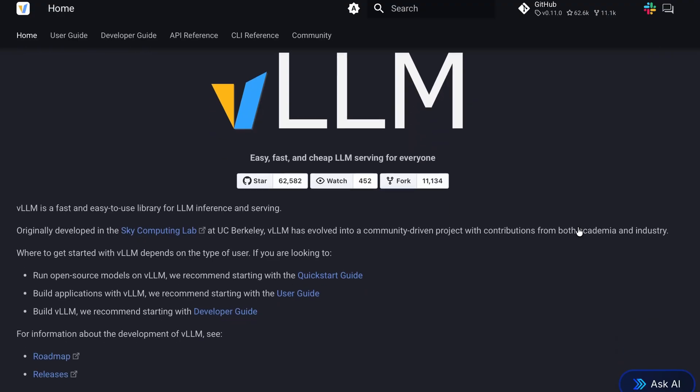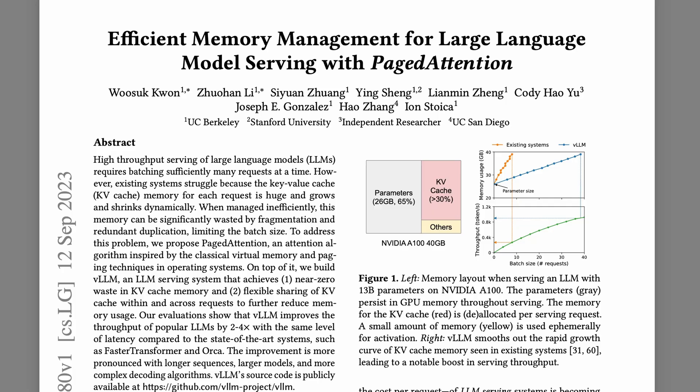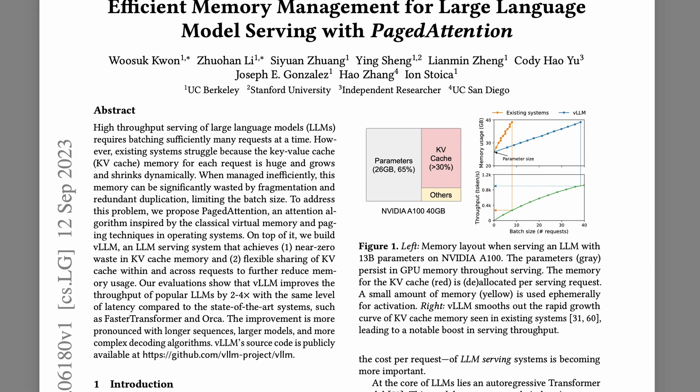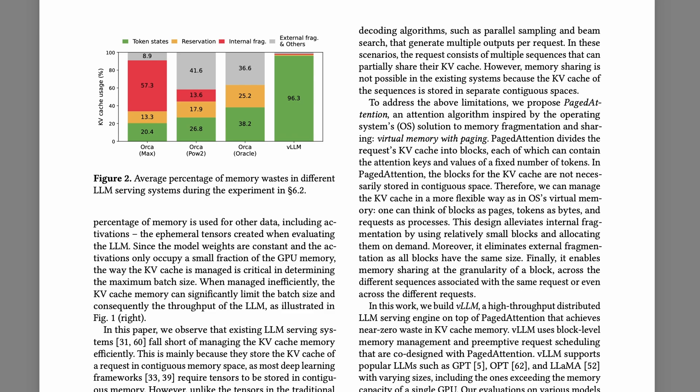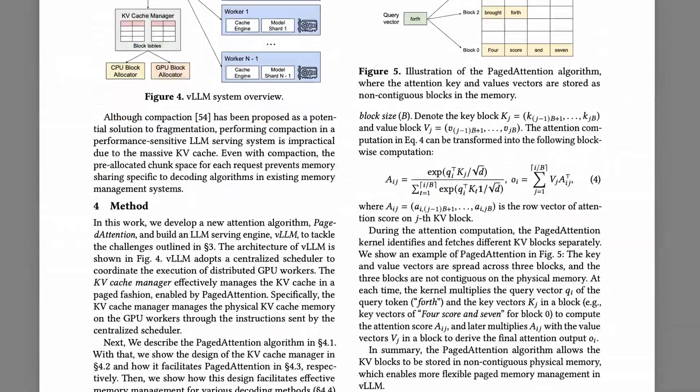For the AI inference layer, we're using VLLM, a leading open source LLM engine, which handles model execution and has advanced optimizations such as paged attention and KV cache management. Paged attention eliminates the 60 to 80% of memory waste typical in traditional inference systems, achieving two to four times throughput improvements over conventional approaches.